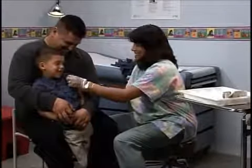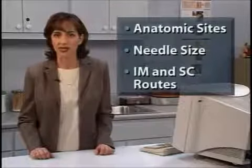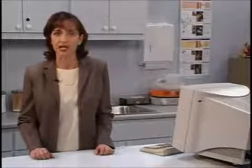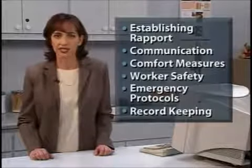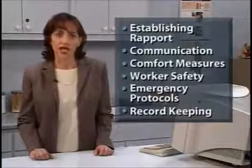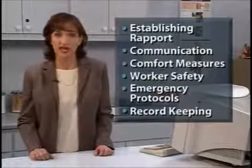In these demonstrations, we have modeled skills and techniques for safe, effective, and caring administration of vaccines to an infant, a toddler, a four-year-old, and a senior. We have covered anatomic sites, proper needles, and techniques for both intramuscular and subcutaneous vaccine injections. We also have seen that the immunization process involves more than just giving injections — it includes establishing rapport, risk communication, comfort measures, healthcare worker safety, emergency protocols, and record keeping. These are the competencies needed by immunization providers.